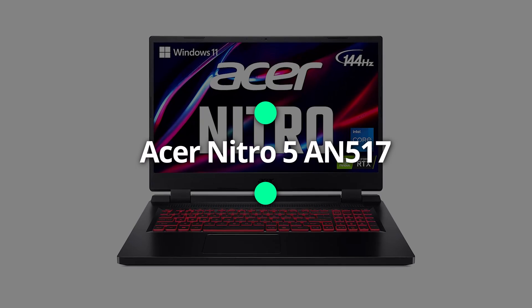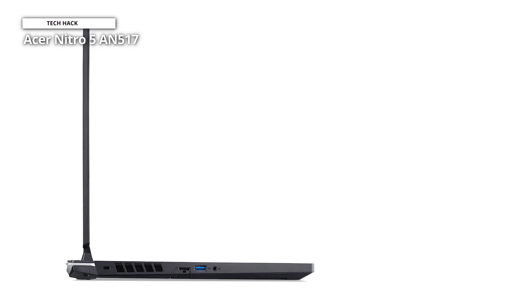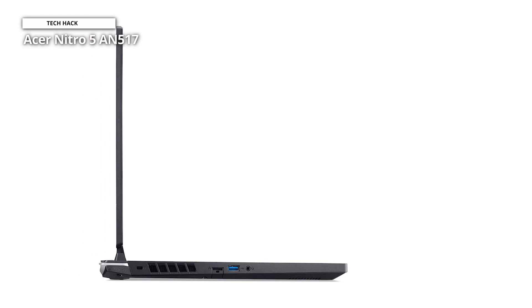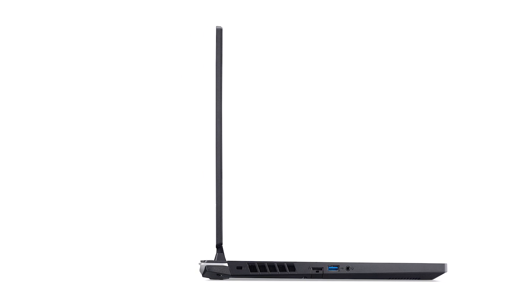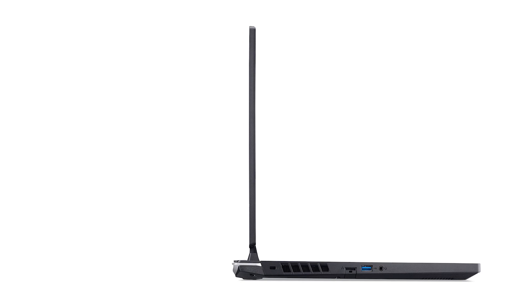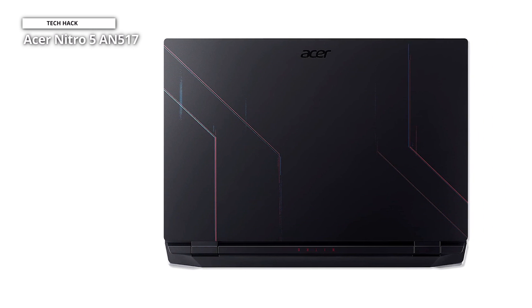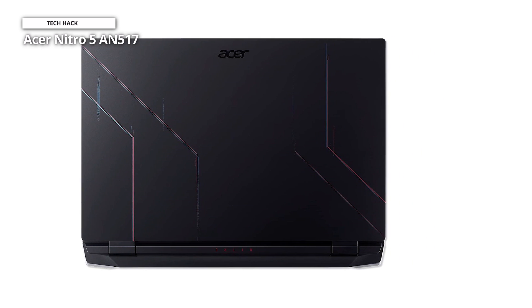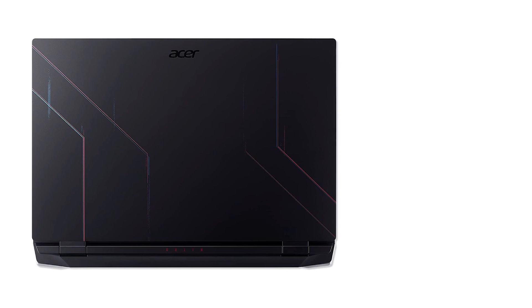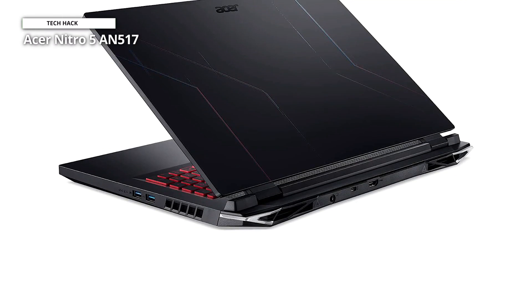Acer Nitro 5 AN517. With its spacious 1TB of SSD storage, powerful performance, and impressive battery life, the Acer Nitro 5 has a lot to provide. Typically, gaming laptops have lackluster battery life due to the power-sucking hardware inside — not the Nitro 5. This machine boasts a colossal 96-watt-hour battery which lasts 8 hours on a single charge. That's a spectacular number, especially for a gaming laptop with a larger screen. The average battery life for most gaming machines is anywhere from 3 to 6 hours. It also runs surprisingly quiet.